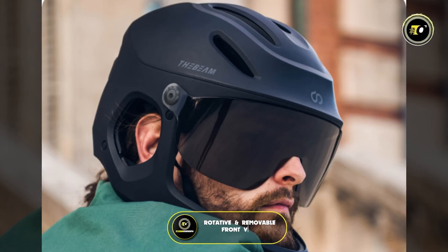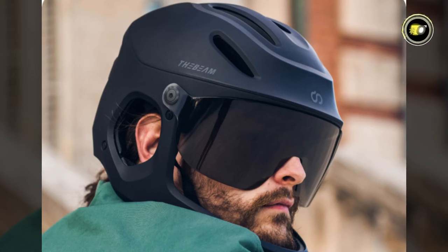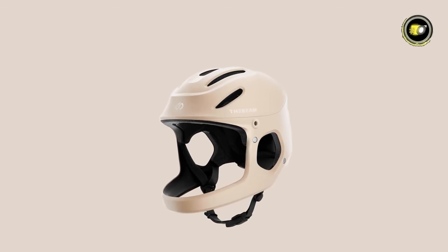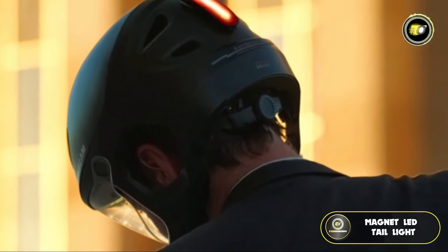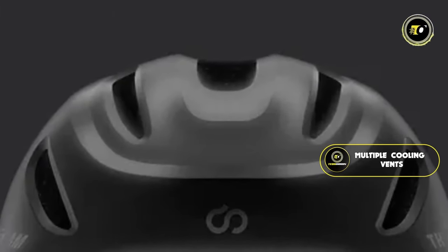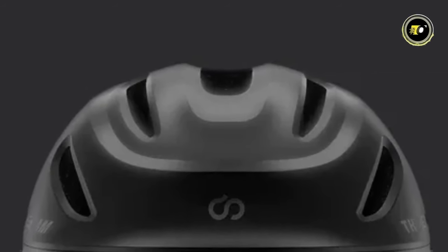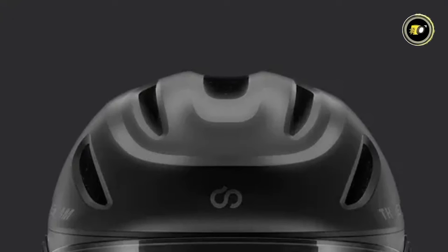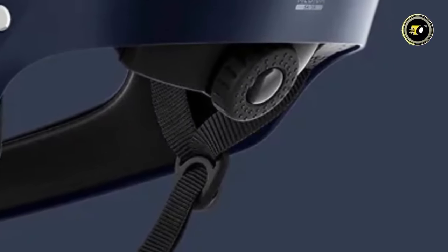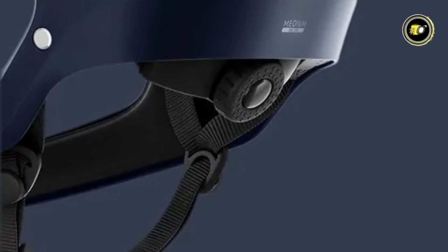Additionally, the helmet boasts a rotative and removable front visor, enhancing the rider's vision under varying light conditions and allowing easy customization based on personal preference or weather. For visibility during night rides, it's equipped with a removable magnet LED taillight, crucial for ensuring riders are noticeable in low-light conditions. The helmet also features multiple cooling vents to facilitate airflow, reducing heat buildup, plus a sophisticated fitting system ensuring a snug and secure fit for different head sizes.